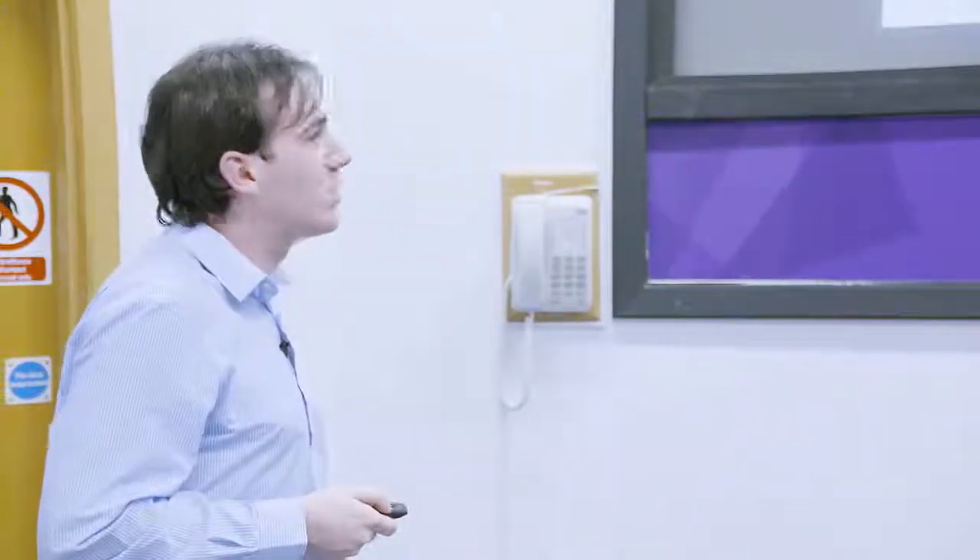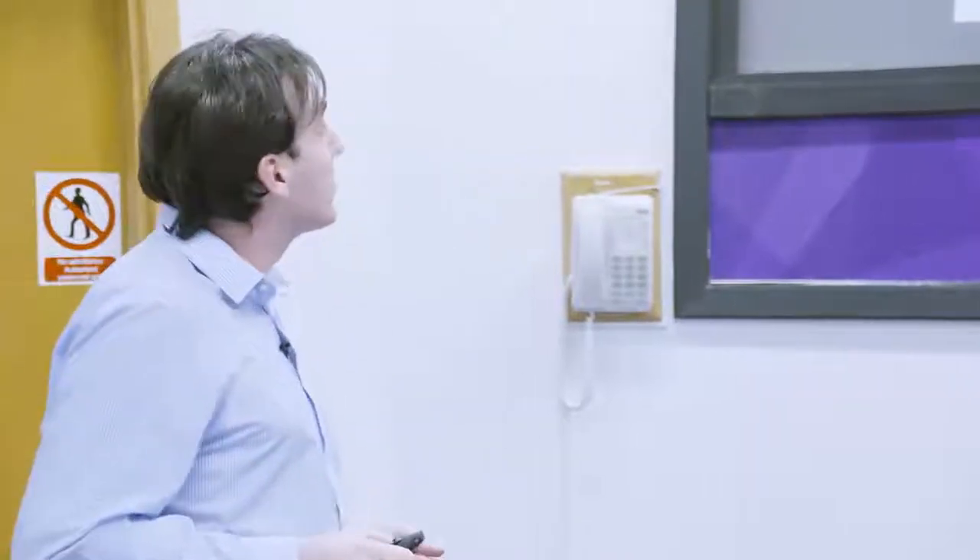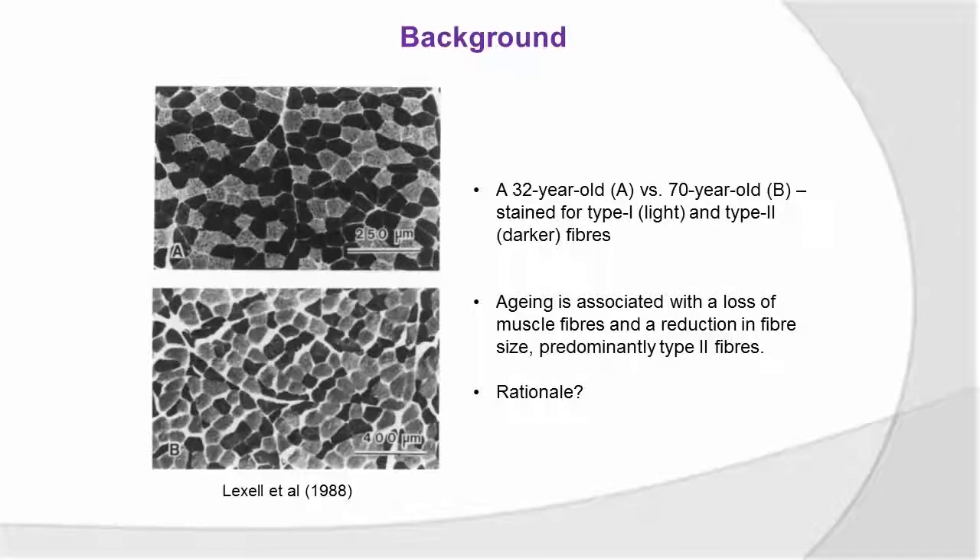The PhD is geared towards trying to flesh out some of these mechanisms, but also explore some other aspects as well. And I'll bring TMG in in a second. But you can see here we've got some histology images from Jan Lexer — a 32-year-old versus a 70-year-old — staining for type 1, which are light fibres here, and then type 2. You can see that type 1 fibres are far more represented in the older person. These images are from cadavers, but you can see that over the life course we see a reduction in fibre size, which are predominantly type 2 fibres, and also a loss of those fibres as well.